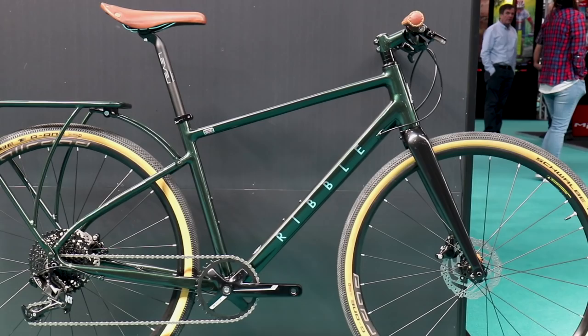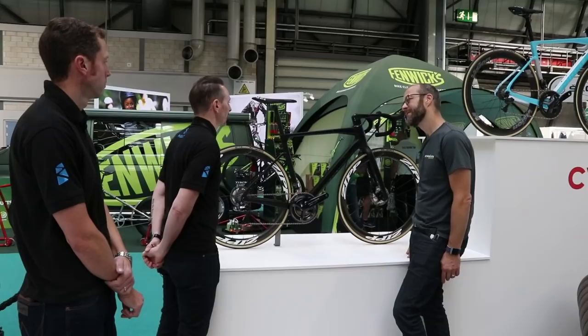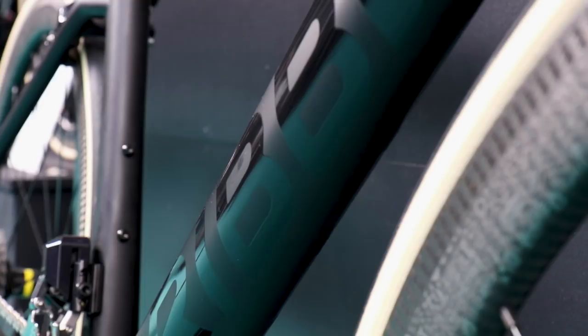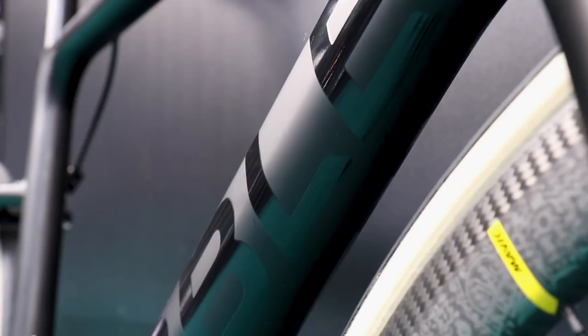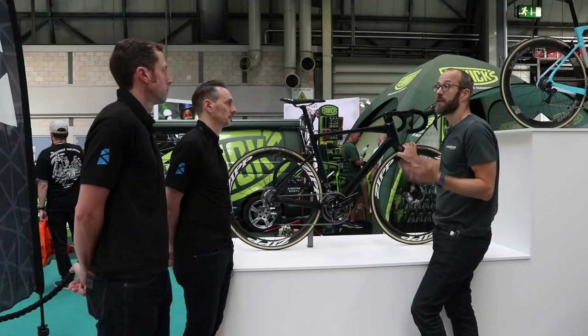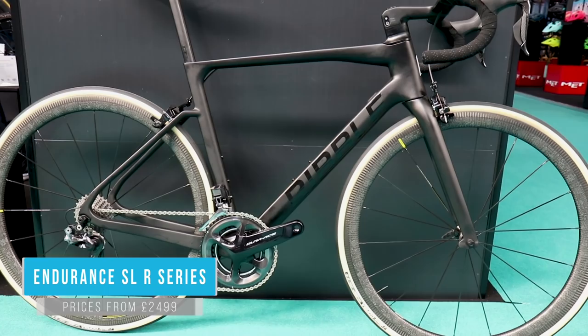Here we are with the bike that started off this frame design — this is the SLR Series. How long has this been in development? Pretty much about a year, really. It started with the SL, and this is the high-end SLR Series. For a medium size, the raw frame comes in just under 800 grams, whereas the standard SL is around a kilo. That's with a higher grade of carbon — mainly the layup, with a bit more T1000 in the SLR. This is obviously a very high-end product — professional racing level.